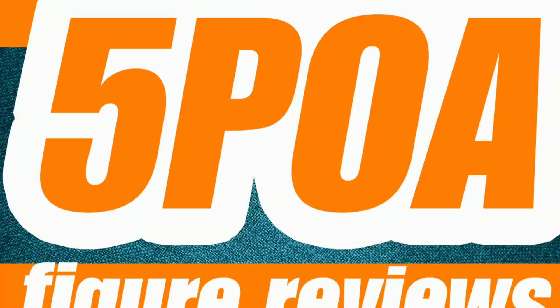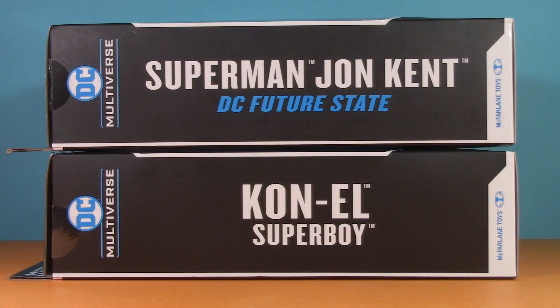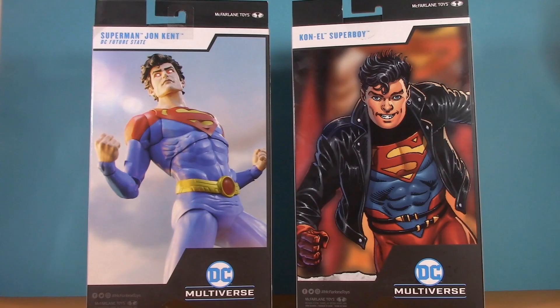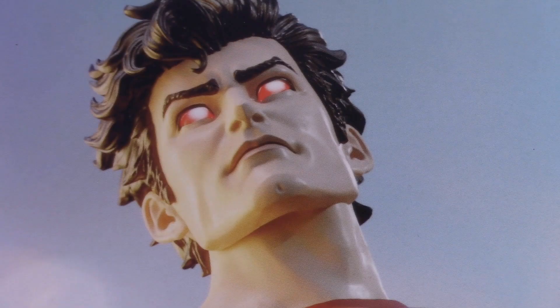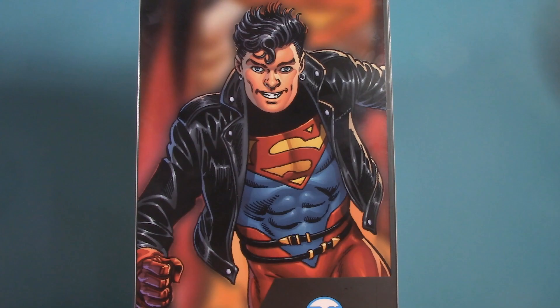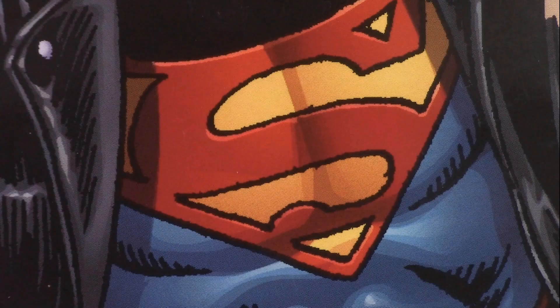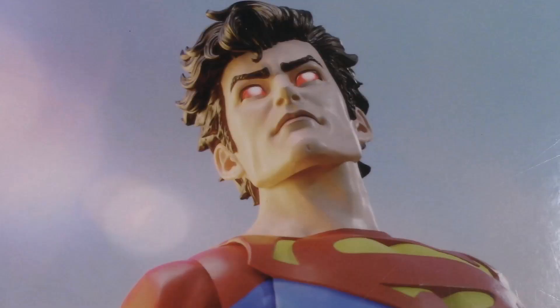Starting off with the packaging, and we have our DC Multiverse window boxes. On the side, it specifies that this particular John Kent is from Future State, whereas this one just says Con-El, Superboy, without naming a particular source. On the back, we have figure photography versus comic art. Somehow the figure looks a lot happier on the box than it does in the box, and the artwork on the back of this one is clearly early 90s. It also looks kind of pixely around the edges, as if it's suffering from being blown up too much. For packaging, this round goes to John.